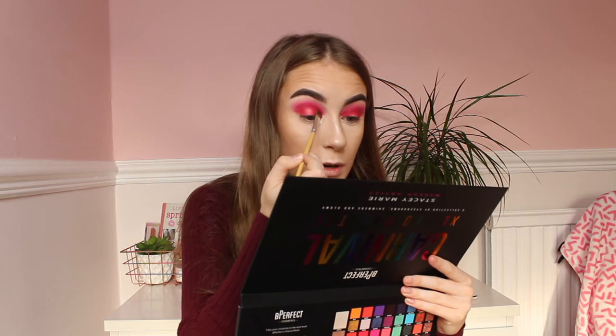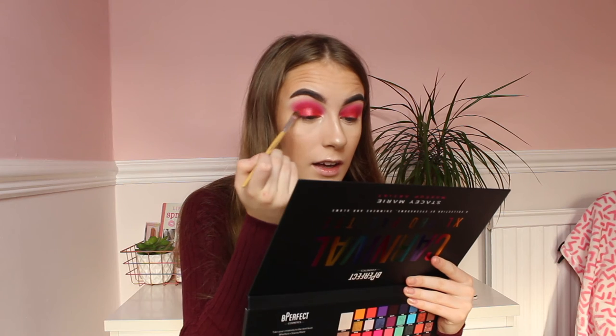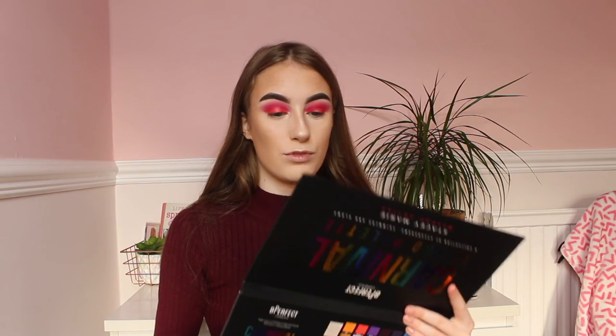I'll keep on building it up on my eyelid as well, just to kind of make it look nice. That is beautiful, honestly. This eyeshadow palette is a 10 out of 10 — it's so nice and so pretty. It is the best eyeshadow palette I've ever used, no word of a lie. Like all the shades and everything — 10 out of 10.